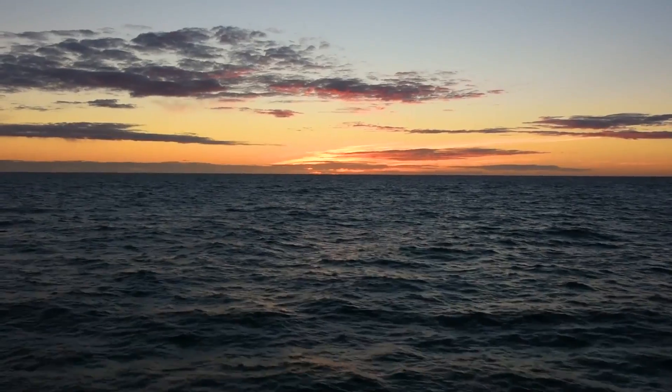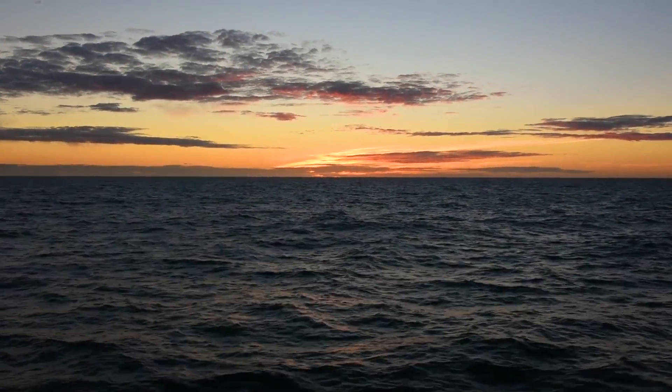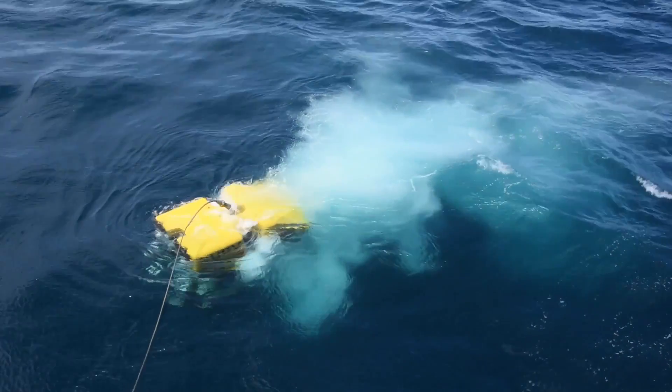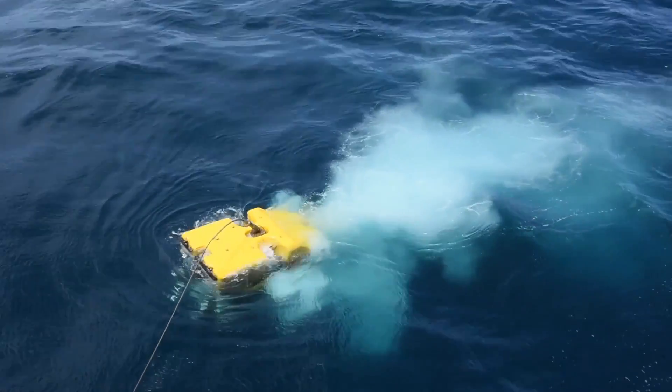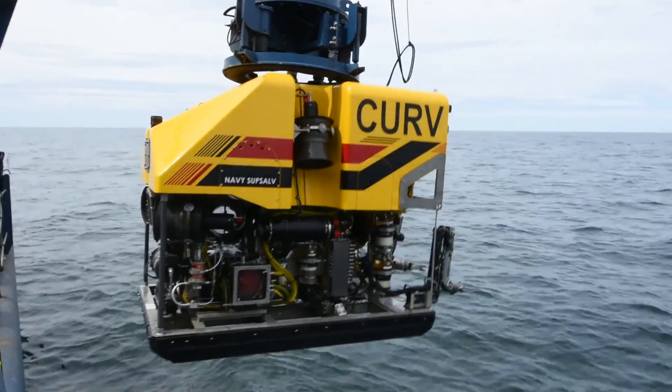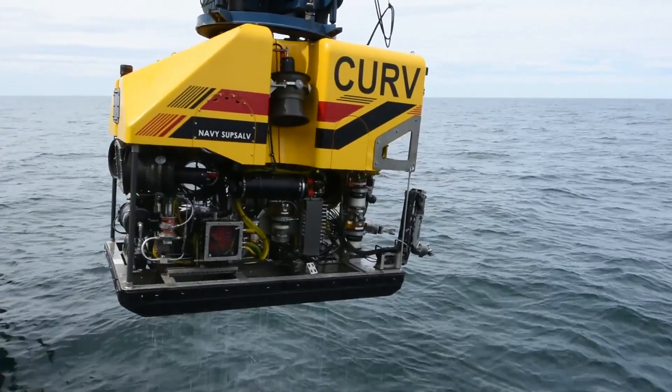It's a very deep ROV with a 20,000 foot capability. It's also fairly powerful — 35 horsepower is what it's rated for with all the thrusters combined. It also has a lift system that, depending on the depth, can lift roughly 2,000 pounds.